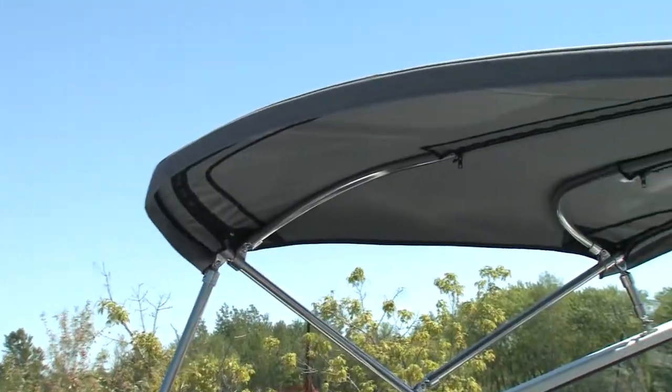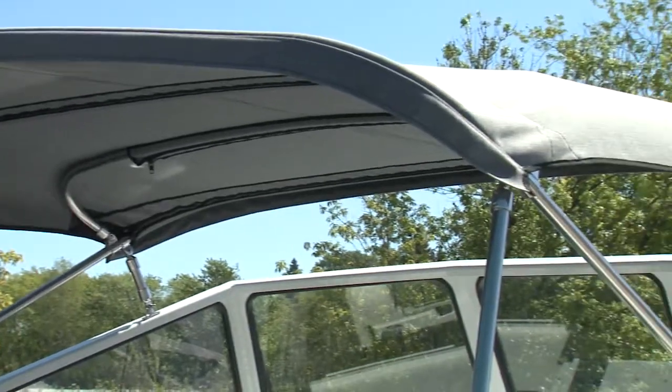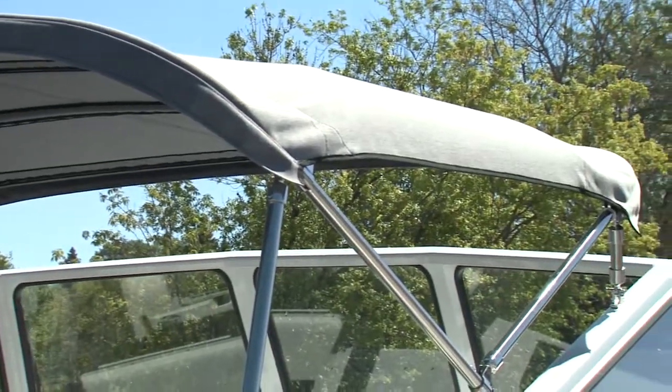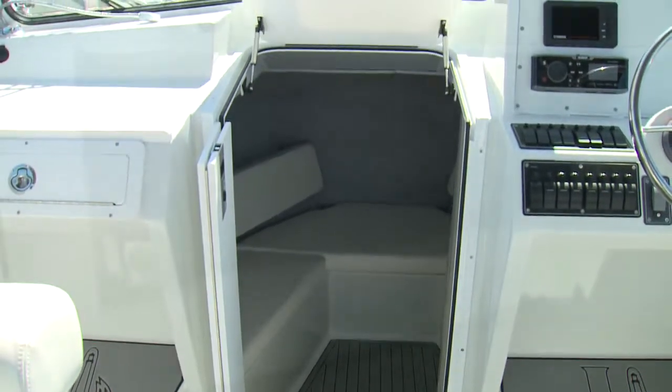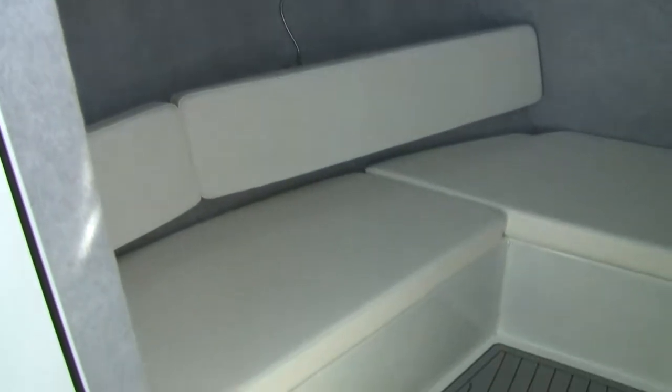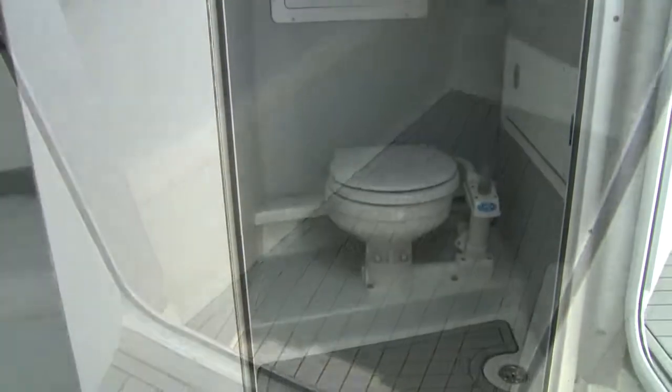The 264RD has no hard top, but the Bimini is sturdy and gives great shade to the four permanent seats. And this is a cuddy cabin, and down below you'll find a small berth with comfy bench seating, and a large head compartment.